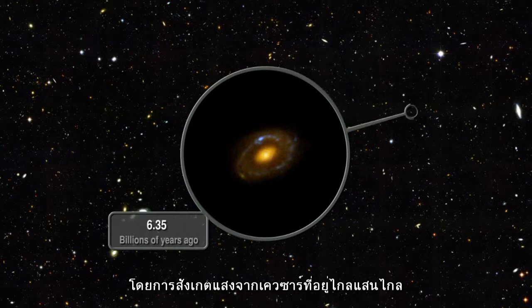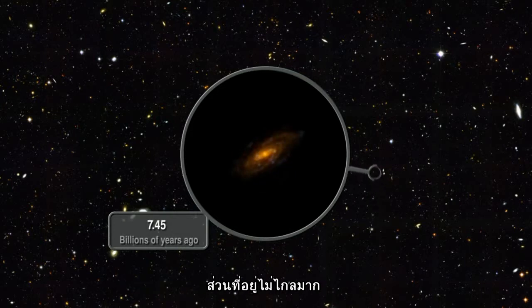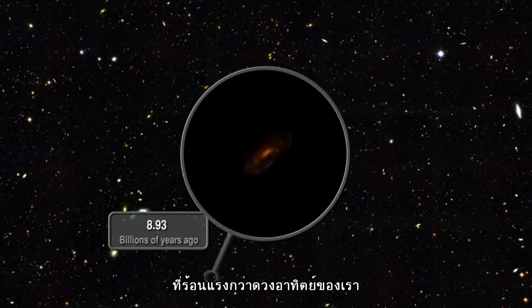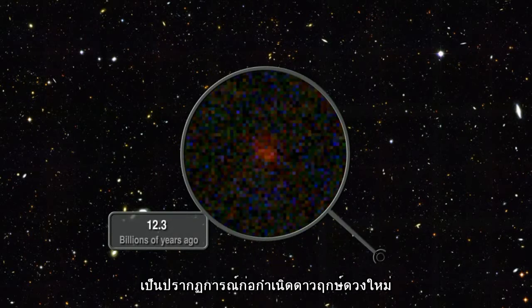COS will do this by looking at how the light from very distant quasars is absorbed as it passes through the gas. Closer to home, this improved spectrograph can also detect young stars burning hotter than our Sun, embedded in the thick dust clouds that gave rise to their birth, clarifying the phenomenon of star formation.